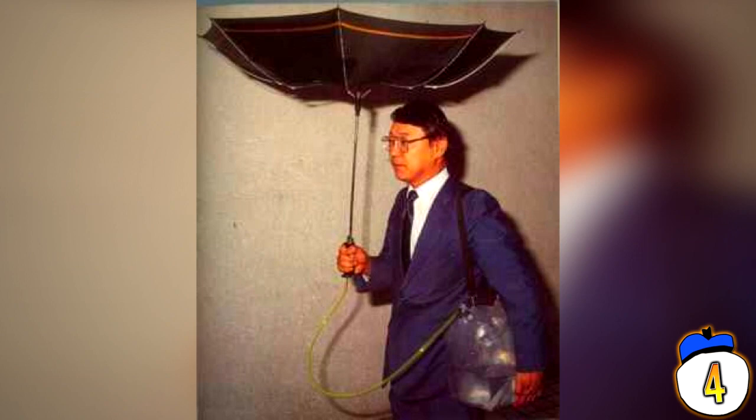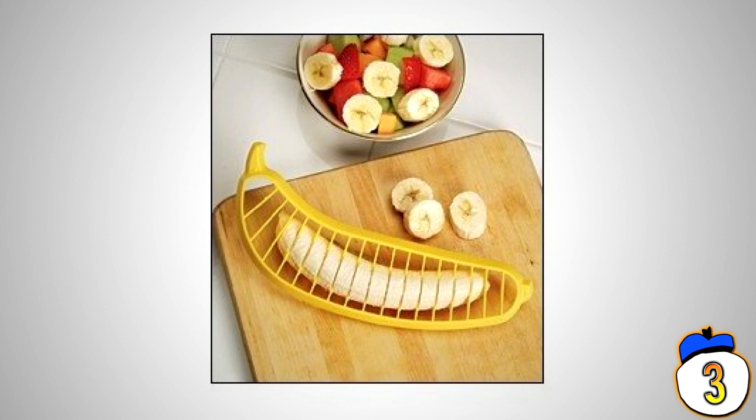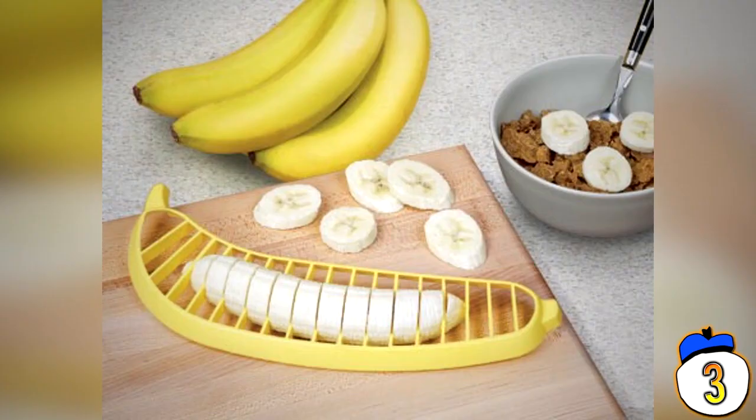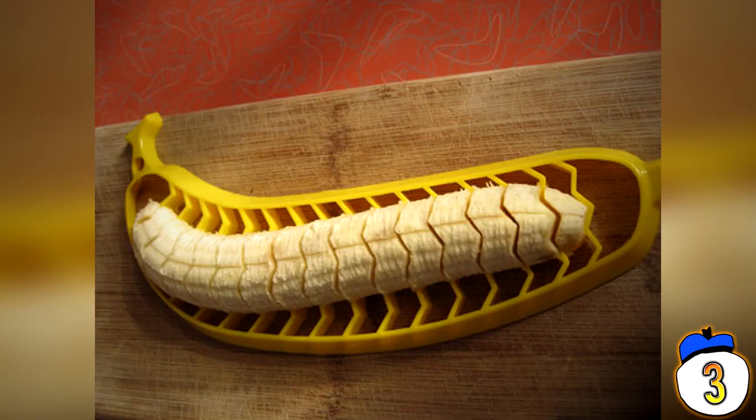3 – Banana Slicer. This is perfect for the kitchen enthusiast who misplaced every single knife they own and needs a banana cut into perfect strips immediately. Unfortunately, this slicer can't change shape to match a banana of varying length and size whatsoever, although perhaps you could convince your young infant it's a fun toy and not a completely useless kitchen utensil.